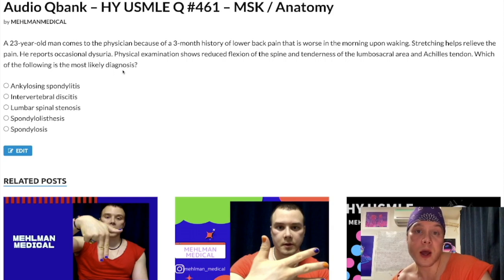You might ask what the dysuria is about — it's on the NBME. You might also wonder why reactive arthritis isn't an explicit answer choice. This patient may have reactive arthritis alongside ankylosing spondylitis because they're both HLA-B27 associated. Regarding the Achilles tendon tenderness — also on the NBME — be aware that in ankylosing spondylitis you can get Achilles tendonitis. It can also be associated with reactive arthritis and urethritis, which may be a precipitating factor.